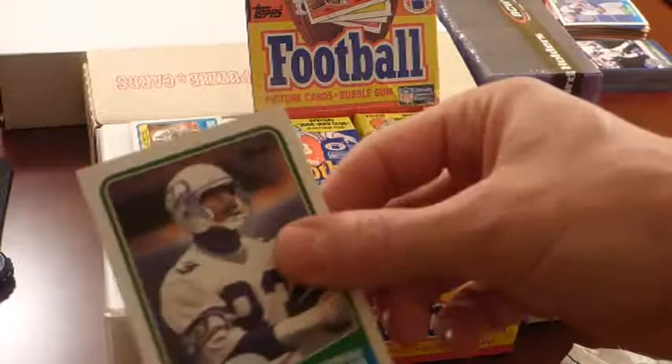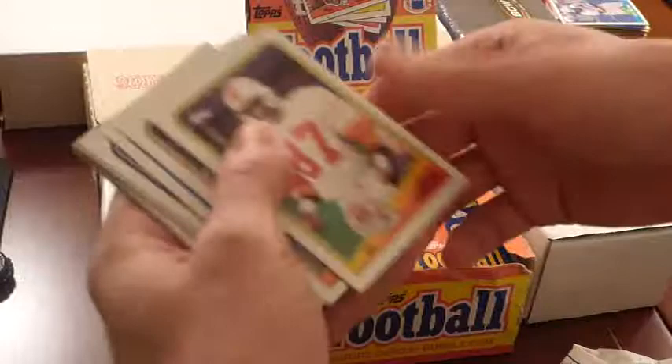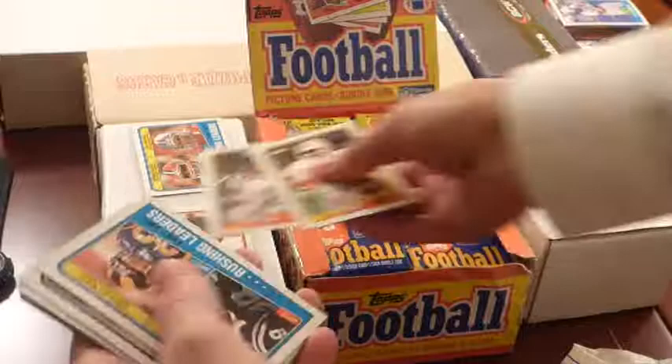All right, so we got Raymond Butler, we got Darryl Green — Hall of Famer, Topps All Pro, awesome player — I'll set this aside. Gerald Carter. Neil Lomax — I like Neil Lomax, I'm going to set him aside.